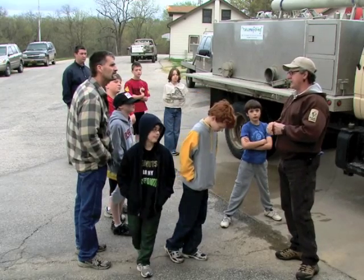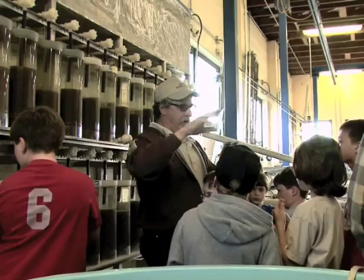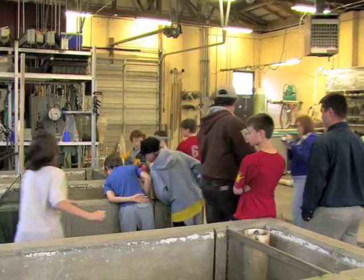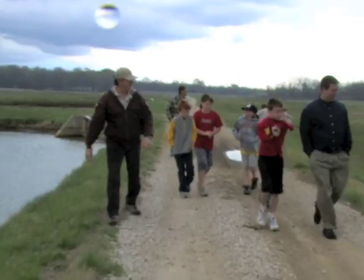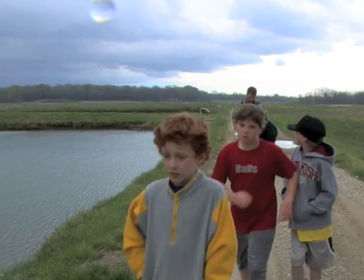Youth education is an important and often personal ambition among many of the roughly 400 employees of Kansas Wildlife and Parks. The more that young people learn about our state's resources, the more they will help conserve and protect them for future generations. Hats off to Dan Mosier and others like him! I'm Mike Blair for Kansas Wildlife and Parks.